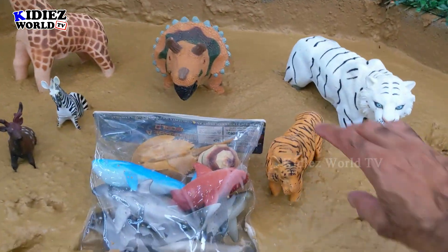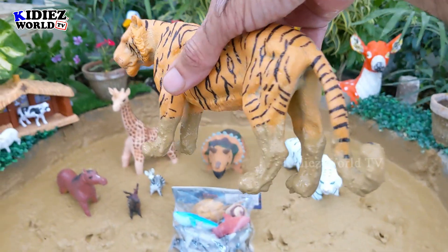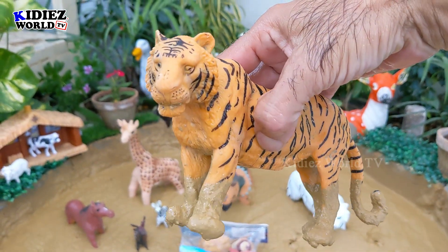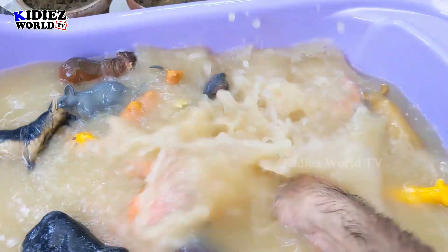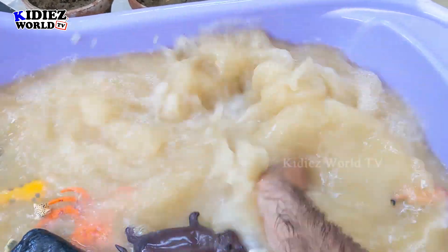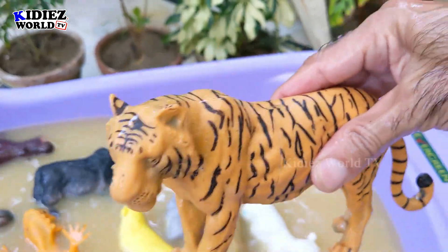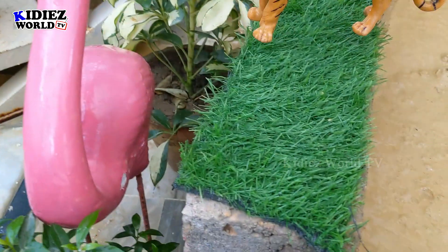And the next one we have is Tiger. That's a red tiger, a beautiful wild animal and big wild cat. Let's wash him. Here we go — Tiger. He is the big one so he will stay here.